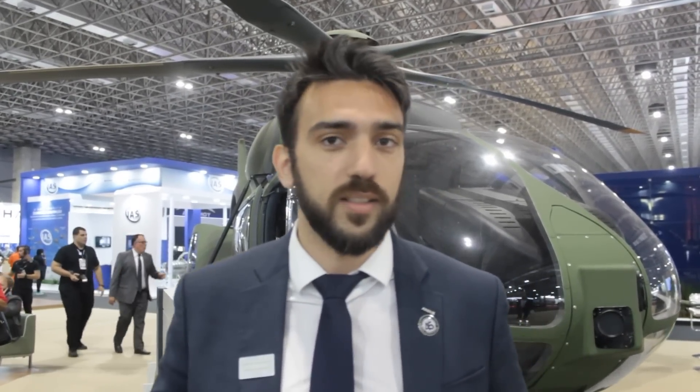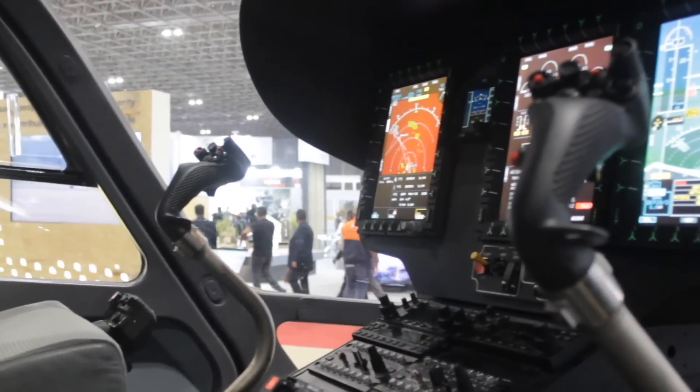Um dos outros destaques do H145 é o painel Helionics, a tecnologia de aviônico desenvolvida pelo Airbus para helicópteros. É um grande diferencial, pois não é baseada em asas fixas — foi desenvolvida especialmente para pilotos de helicóptero para reduzir a carga de trabalho. Com uma tecnologia 100% digital, o piloto consegue se concentrar na consciência situacional da sua missão e focar apenas em entregar o que ele precisa.